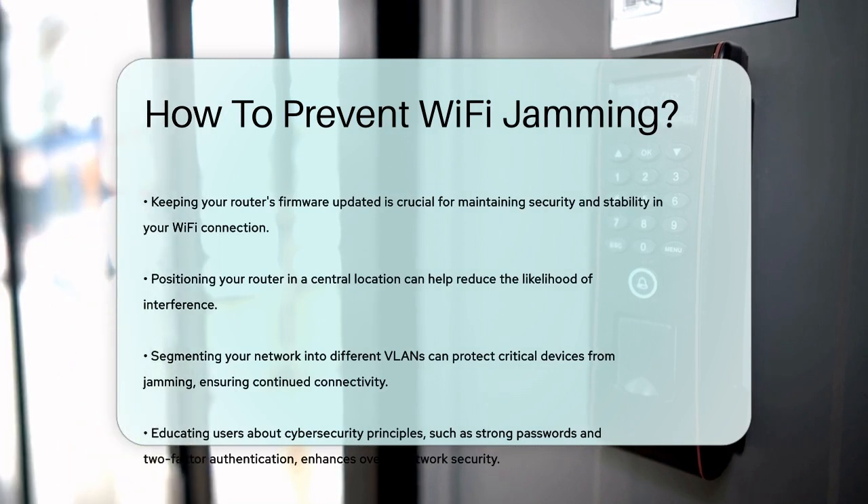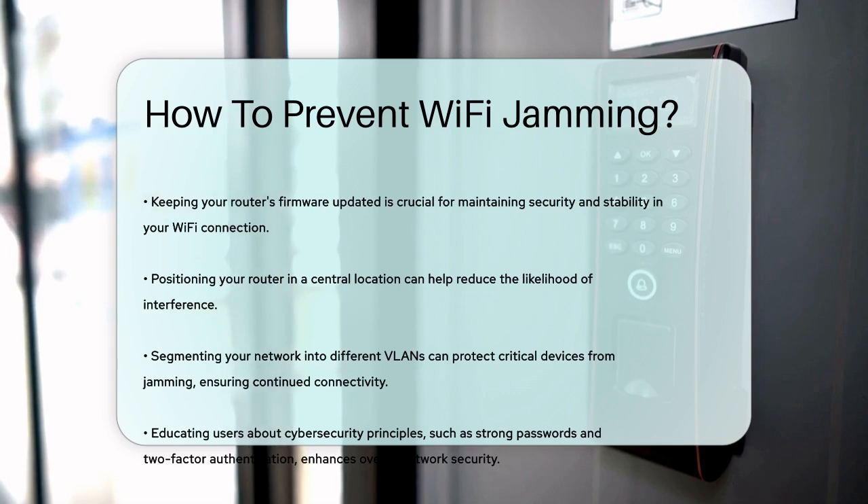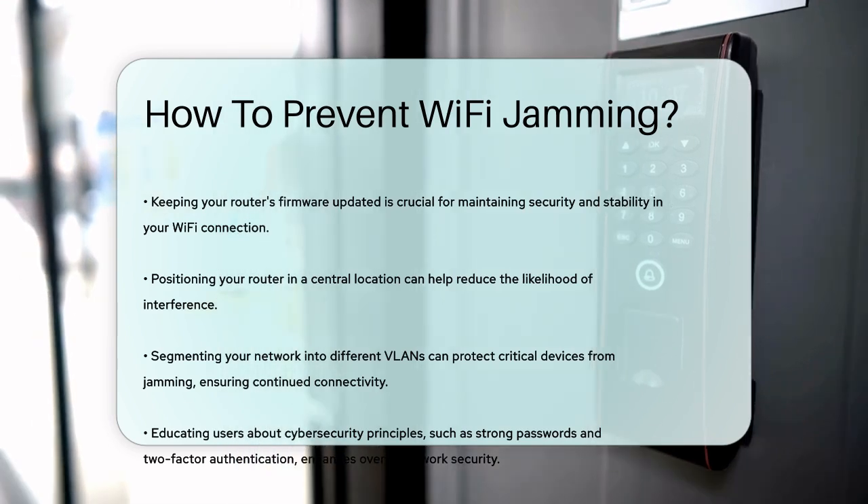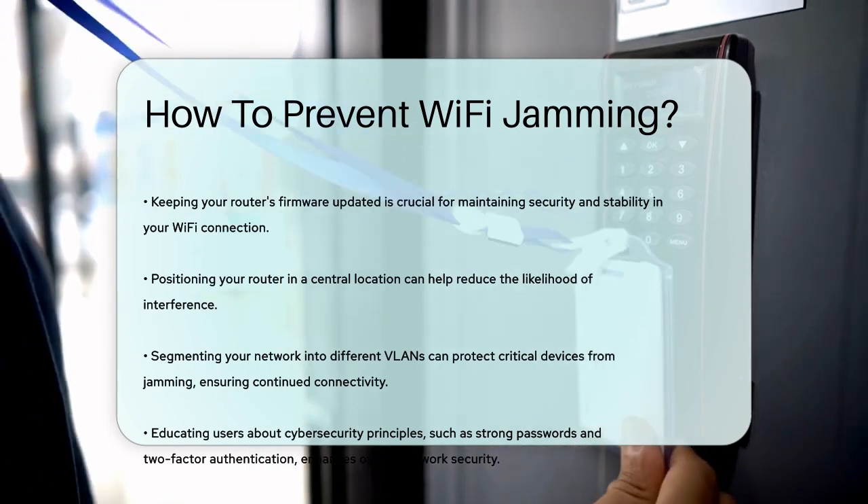Finally, educating yourself and other users on cybersecurity principles, such as using strong passwords and two-factor authentication, can further enhance your network's security and make it harder for jammers to disrupt your connection.